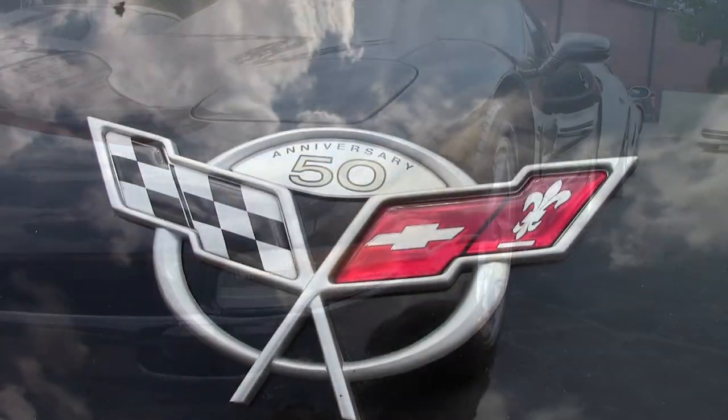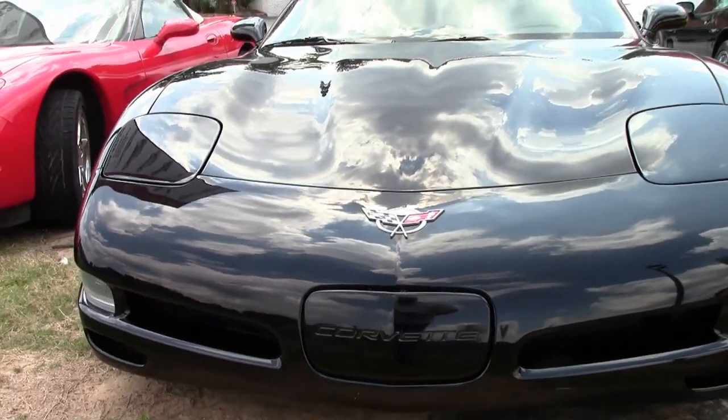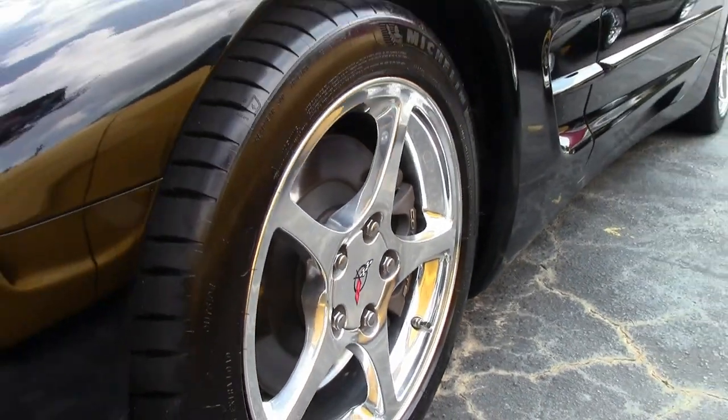It has that black exterior and it has the light oak interior, which makes a great combination, and it also has a black convertible top. Under the hood, you'll find a 350-horsepower LS1 engine with a six-speed manual transmission.